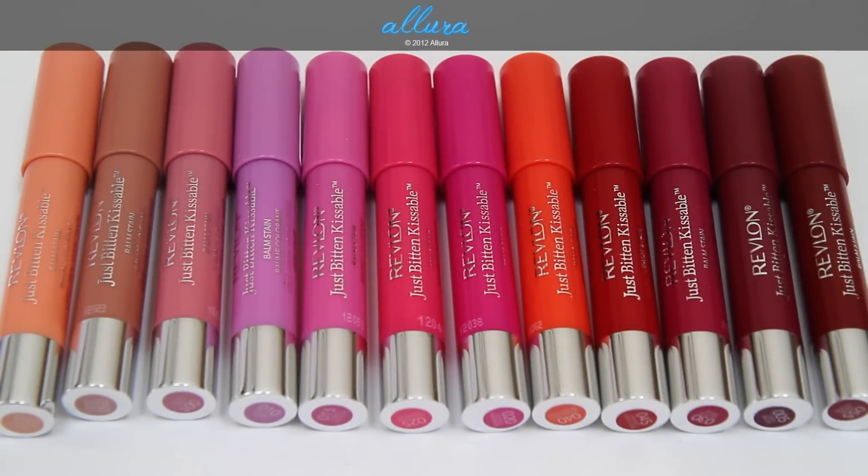Hi, everyone. In this video, we're going to look at Revlon's new Just Bitten Kissable Balm Stains. Please excuse my voice — I have a little cold, so it might sound a little strange.